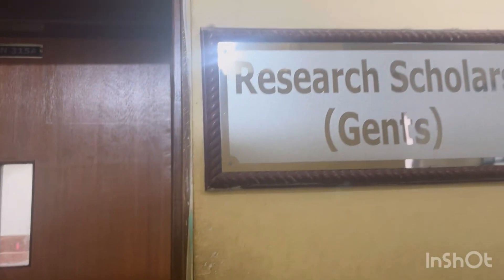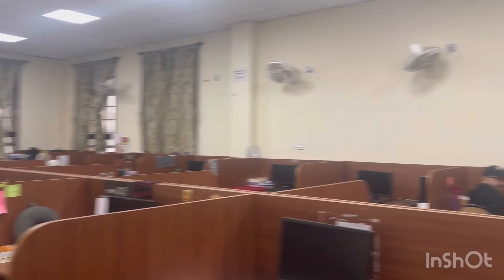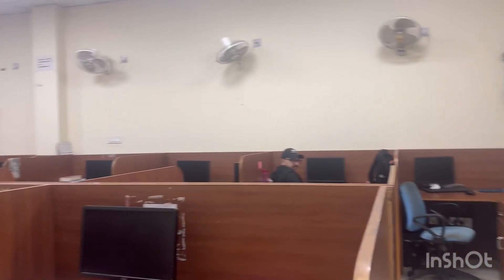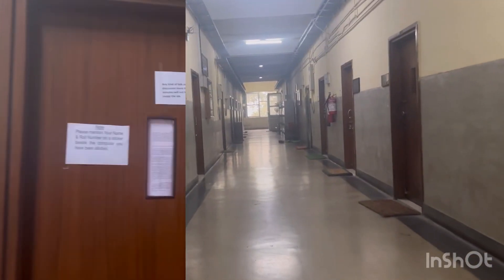Next to the snacks area we have the Chance Lab, where anyone can come for discussion. In a similar way, there is a separate ladies lab as well.